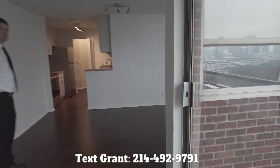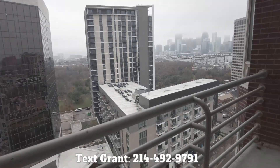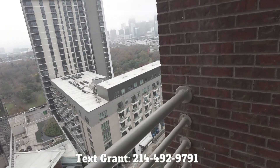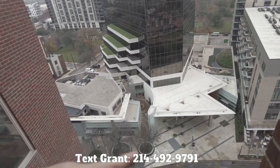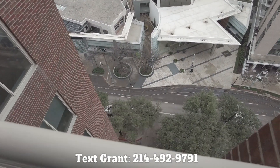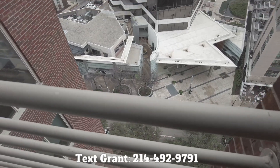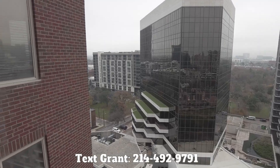We're going to step out real quick on this balcony so we can see this too. You're right in the heart of Uptown in this location — it's pretty incredible. This is McKinney Avenue just right down there. You can see those trolley tracks down there, so that's where the trolley goes by. And this is Uptown, a great walkable location.